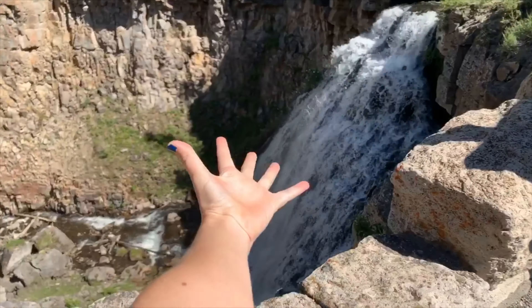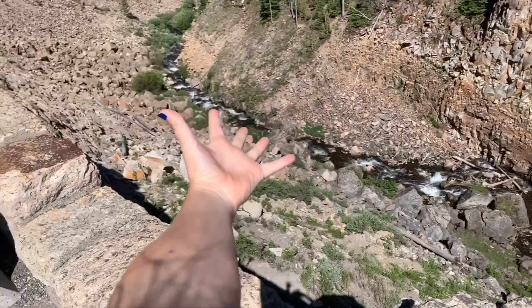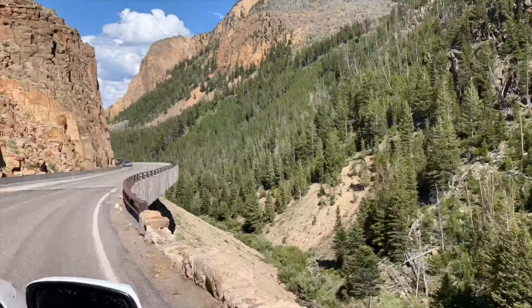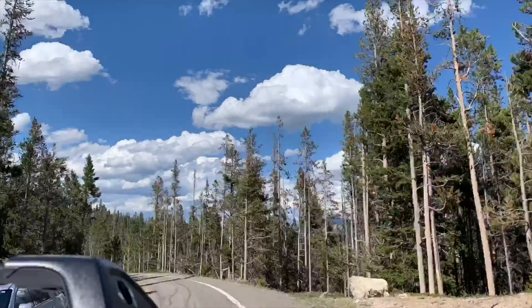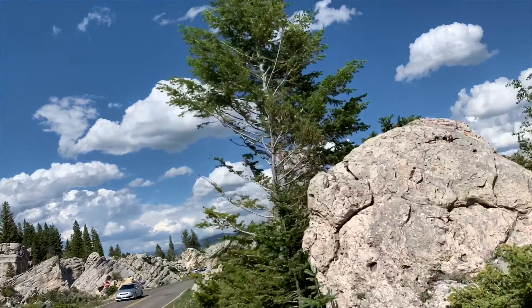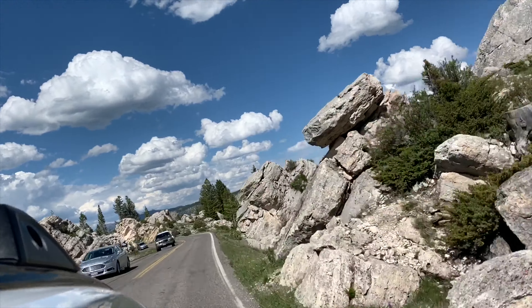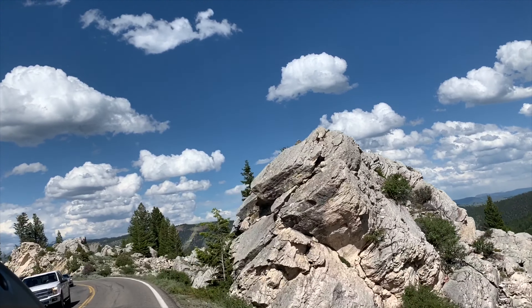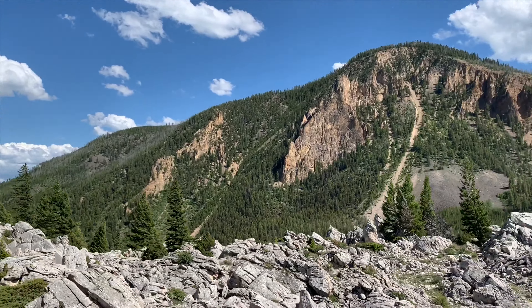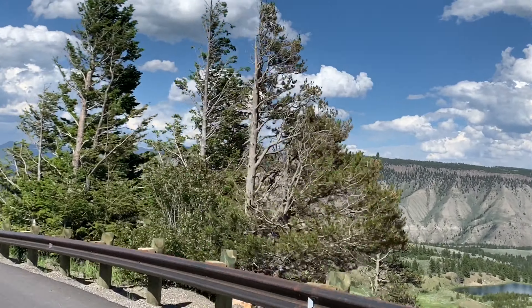There's a waterfall! The terrain changes multiple times during the ride — from forests to rocky ridges, plains to waterfalls. There is absolutely no sign of modern life in view for miles.